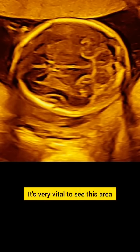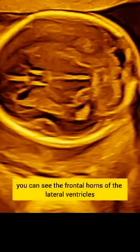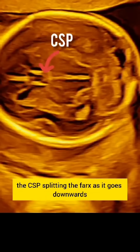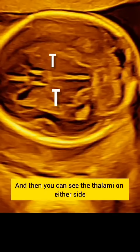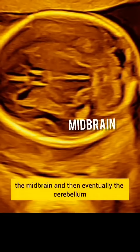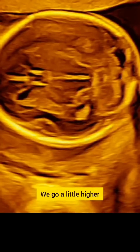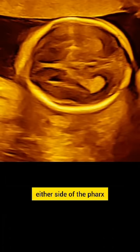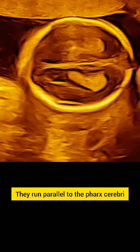It's very vital to see this area because when we freeze the image right here, you can see the frontal horns of the lateral ventricles, the CSP splitting the falx as it goes downwards. The falx then continues and you can see the thalami on either side, the midbrain, and then eventually the cerebellum. Going a little higher, we can see the choroid plexus on either side of the falx cerebri. Note the position of the choroid plexus — they run parallel to the falx cerebri.